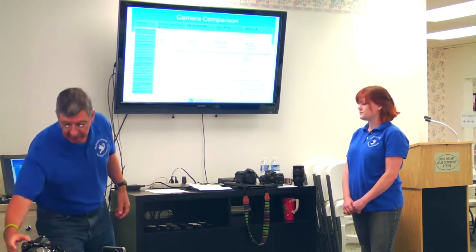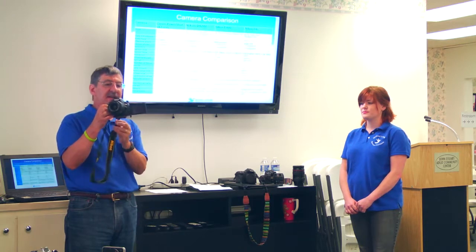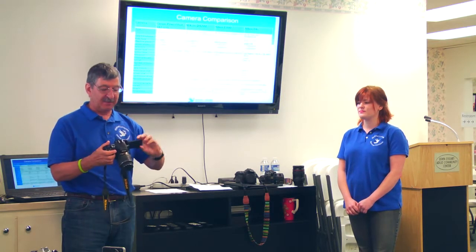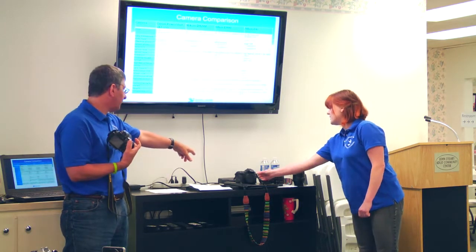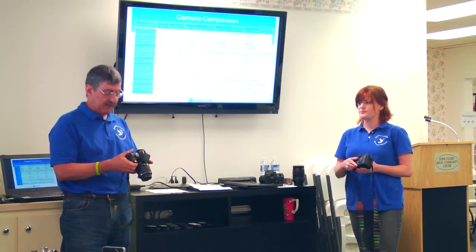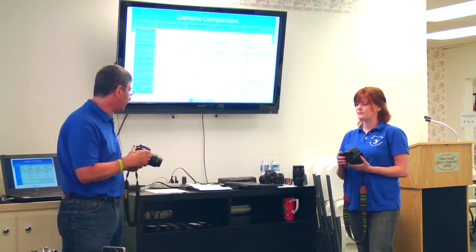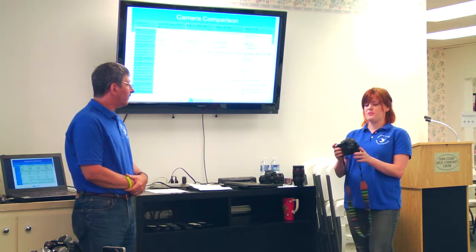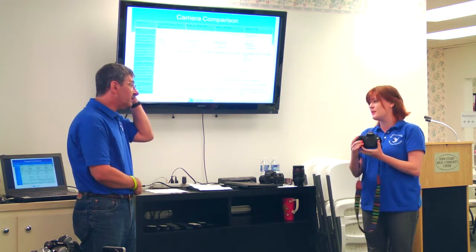An articulated LCD means the screen flips out — you can shoot selfies with your DSLR and see what you're doing. Some of the disadvantages of articulation are that it can't be as large as a fixed screen. You can also buy an external monitor that connects to your camera — a very big monitor that sits atop your professional camera, which a lot of videographers use.